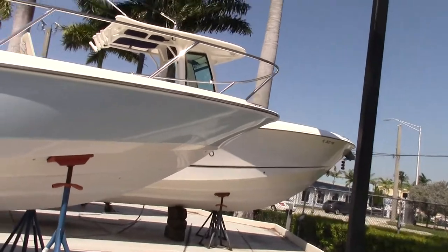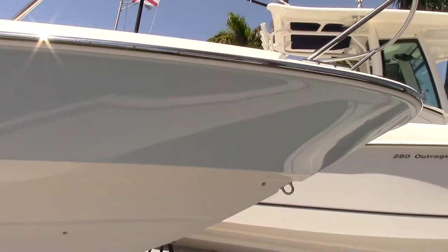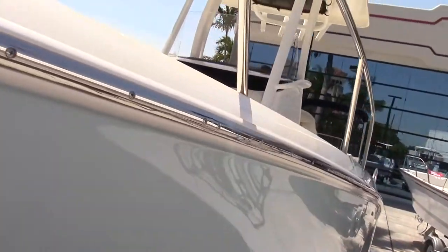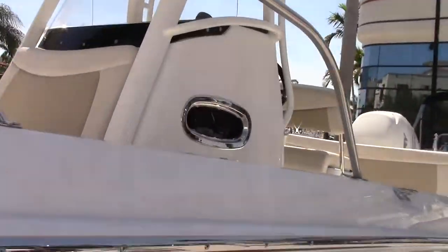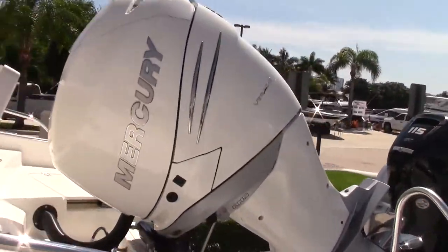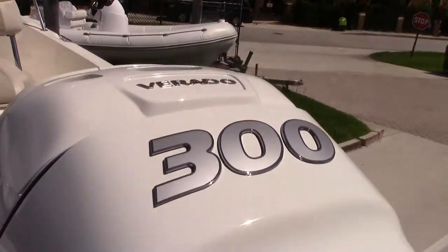This boat is a nice flat boat designed for flat boat fishing. It comes equipped with a nice Mercury Verado 300 engine.